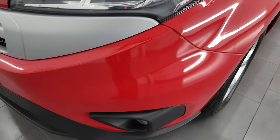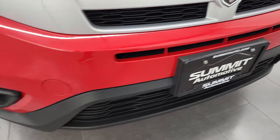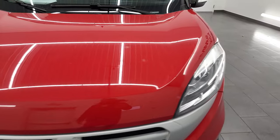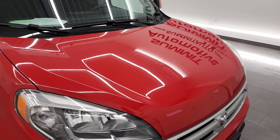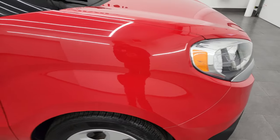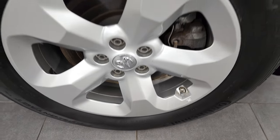Coming around to the front, you can see it does have the factory fog lights and that front bumper is in excellent condition. Didn't see any major dents, dings, or scrapes on there. The hood is in pretty nice shape as well. Passenger side front fender looks really good, and the passenger side front rim has no major scuffs or scrapes.